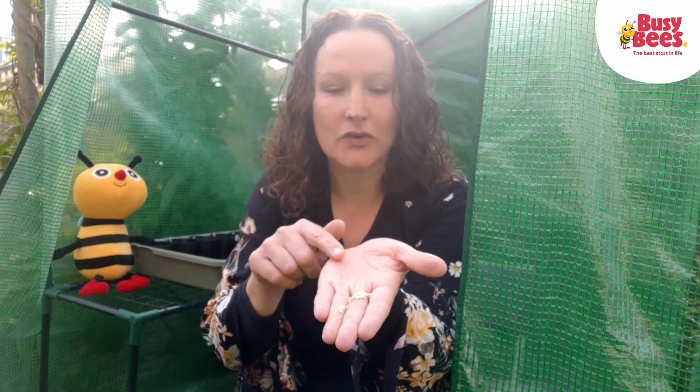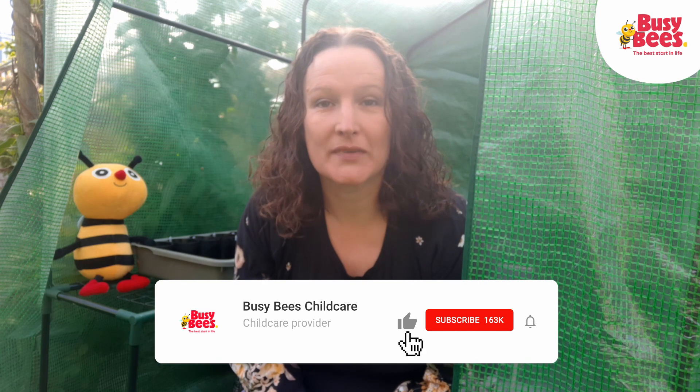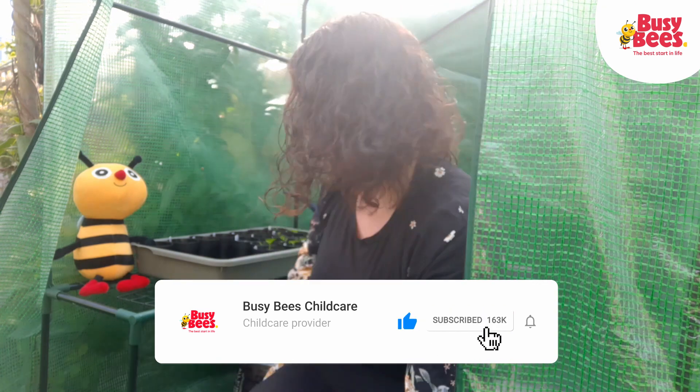Hello and welcome to Bombo Storytime. This week it's National Gardening Week, so Buzz and I have been spending some time in our greenhouse. We've been planting lots of seeds. They've started off looking like this, and then we put them in a pot with some water.